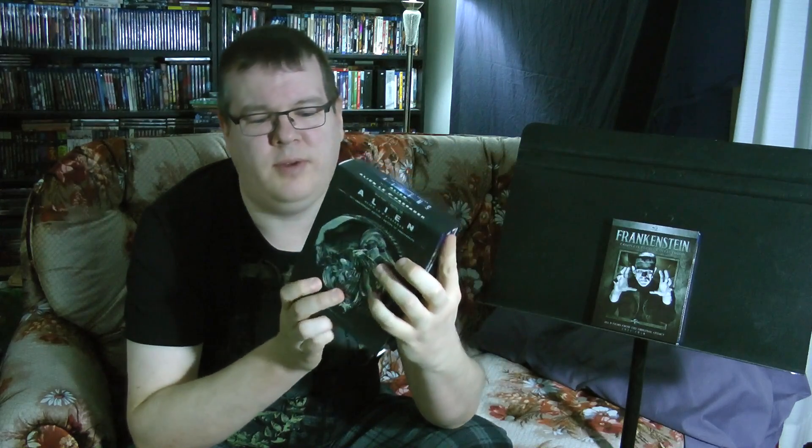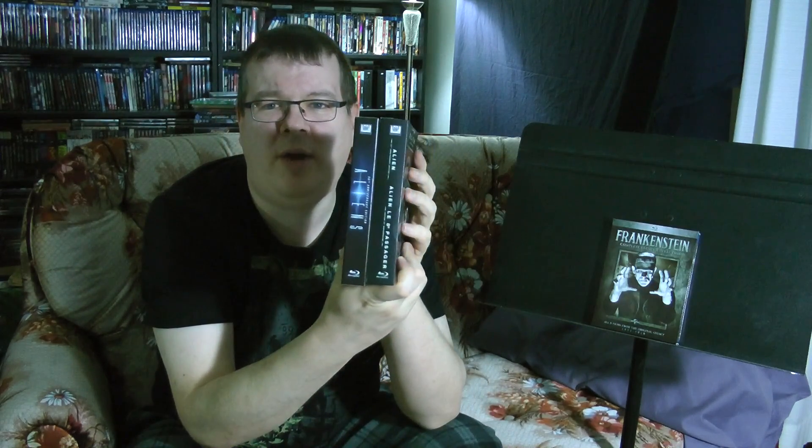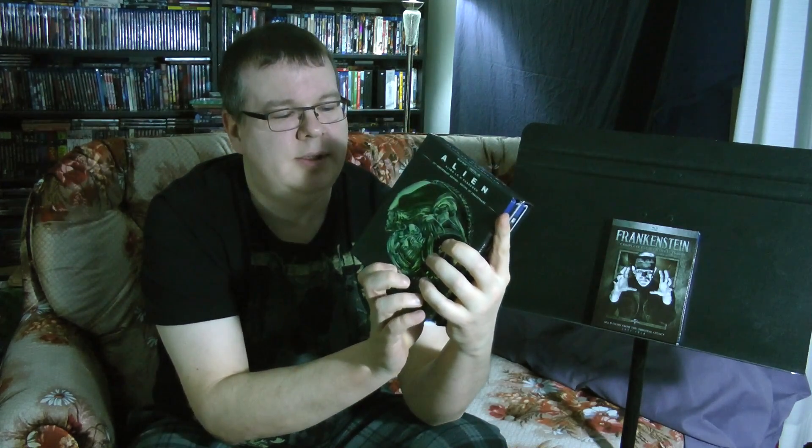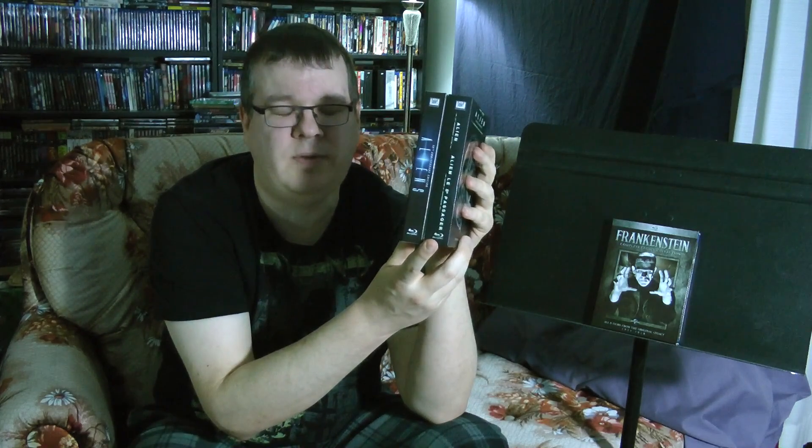Except for one thing — if you're in Canada, look at all that French on the Alien spine. It just lines up beautifully. Maybe I'll actually end up repurchasing this from the U.S. just to have it de-Frenchified, and then give this one away to somebody.